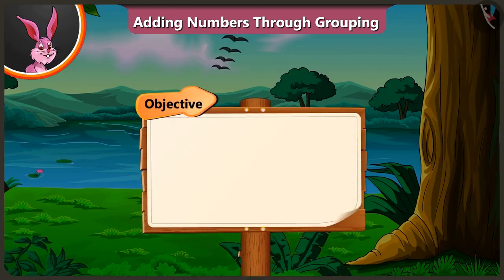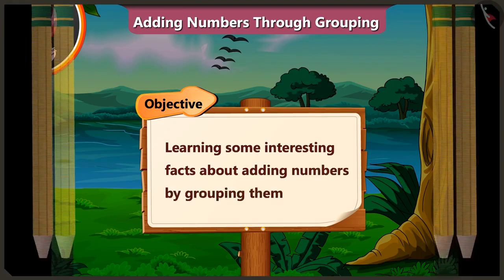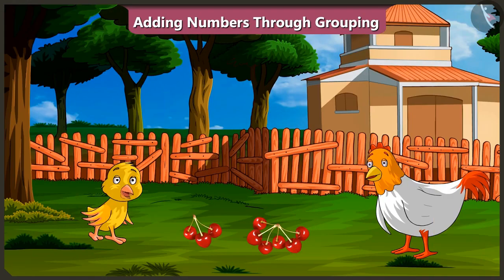Today, we will learn some interesting facts about adding numbers by grouping them. Oh, wow, mummy! Are you making cherry soup for me today? Yes, but first you have to answer my questions. Okay, ask me.